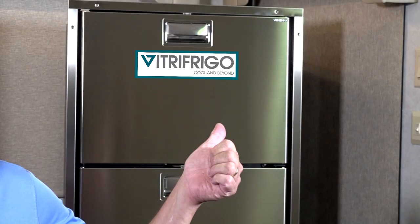Hi, I'm Mark Polk with RV Education 101. Today we are going to look at a new line of RV refrigerators by Vitra Frigo. We will demonstrate a technology comparison between RV absorption refrigerators and Vitra Frigo's house light compressor technology, and we'll discuss some of the benefits Vitra Frigo offers that RV owners are going to like.